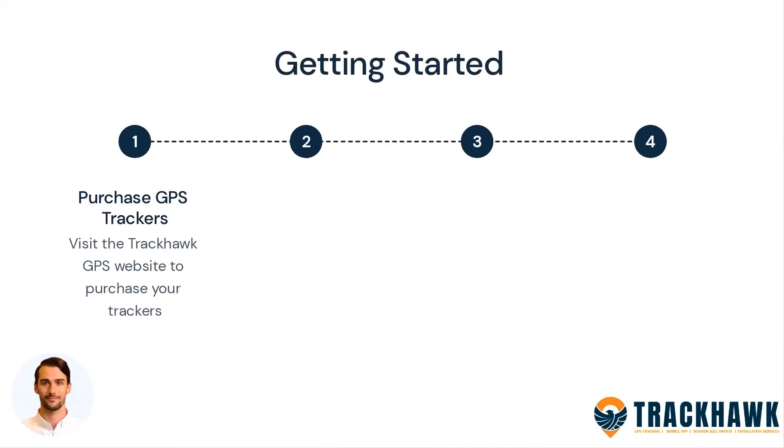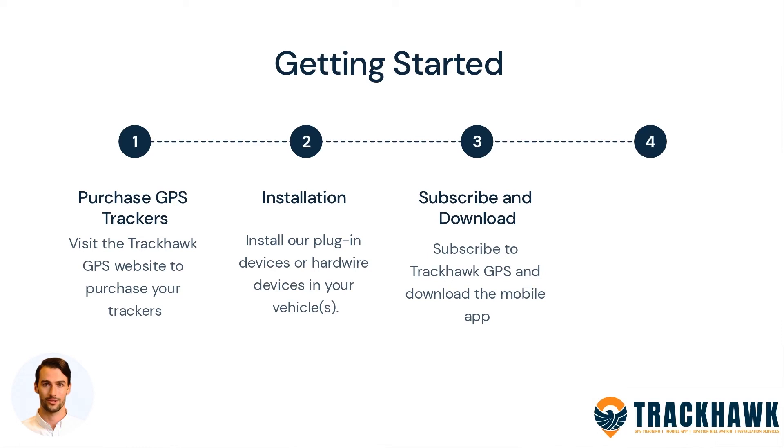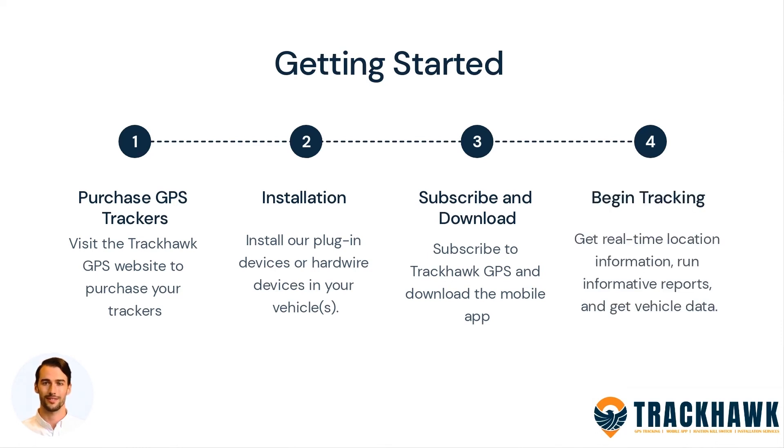Getting started is easy. Start out with purchasing GPS trackers from our website. Have a certified technician install them. Subscribe to Trackhawk GPS and download the mobile application. Instantly begin tracking.